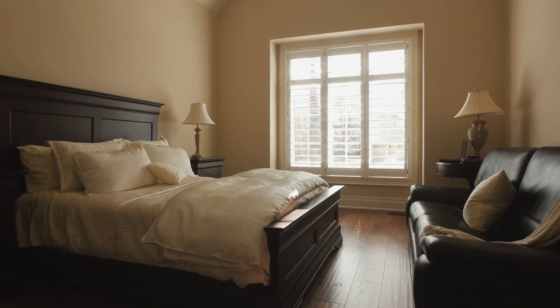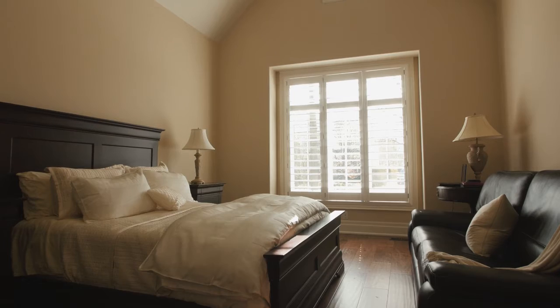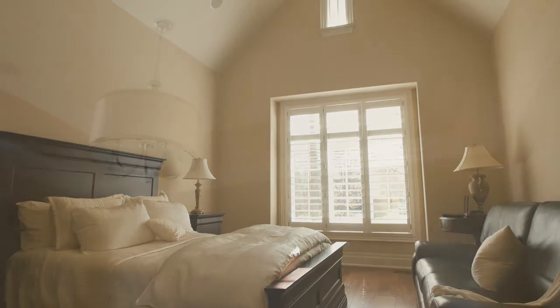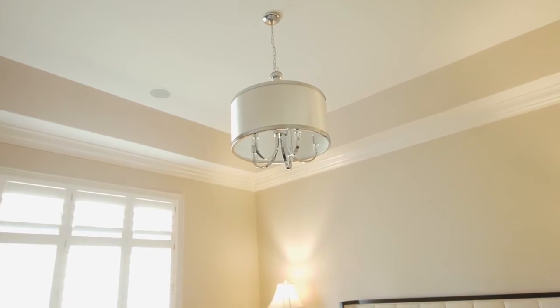Ceiling heights can vary from 10 feet all the way up to 20 feet tall. Other ceiling features, like coffered ceilings in master bedrooms, give a cozier, elegant look. Barrel ceilings, arched ceilings, and cathedral ceilings are just a few of the many options available to you.